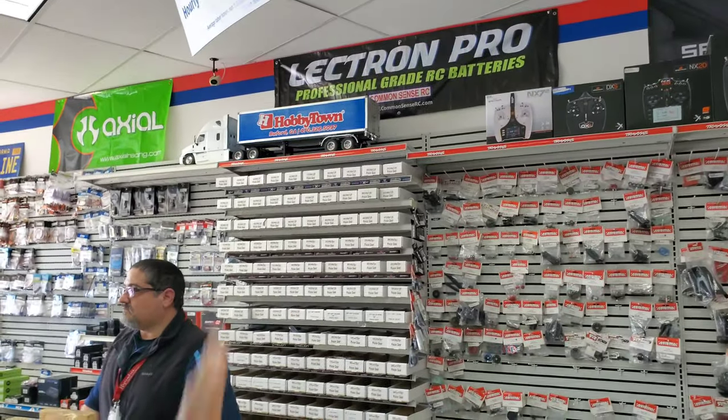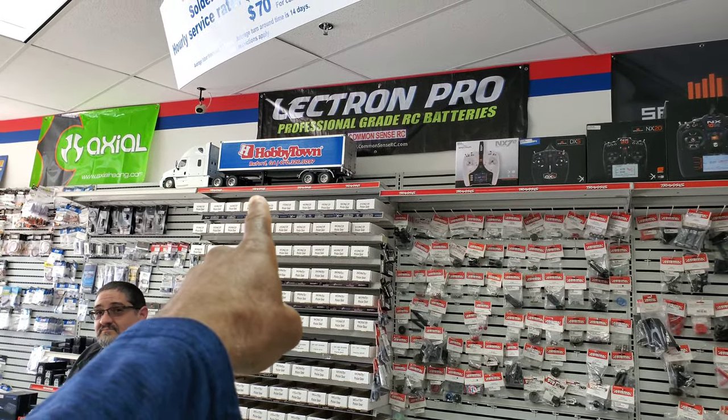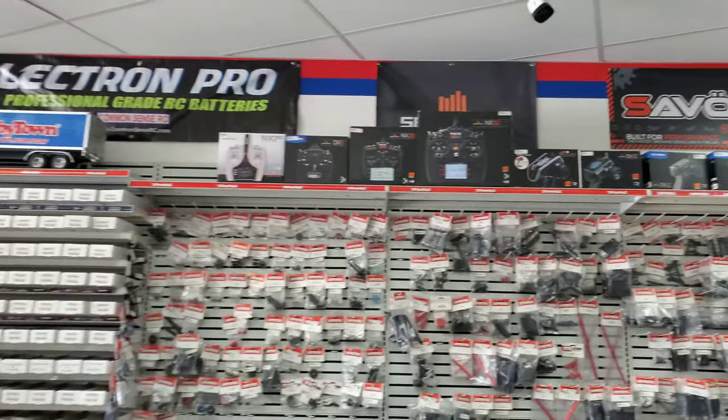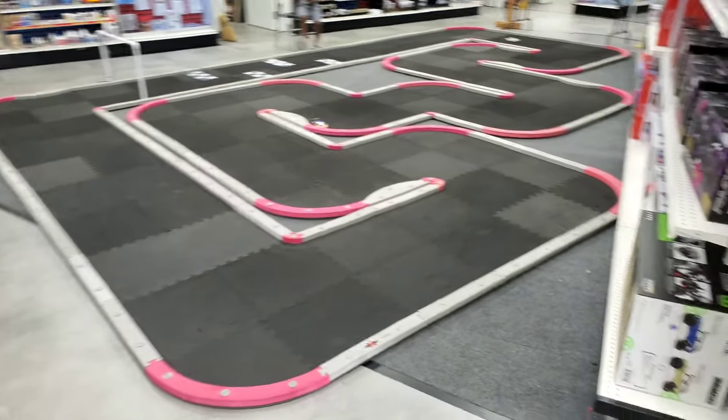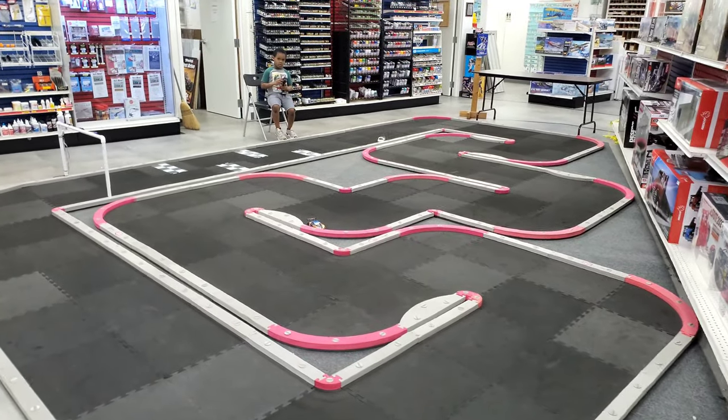They got plenty of stock — everything up there. That truck everybody wants, but that truck is like five thousand dollars if y'all want to get it, cash only. And they have the mini track up here too — they race periodically.